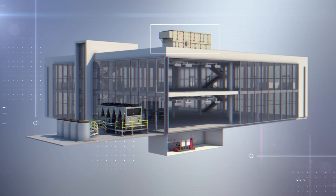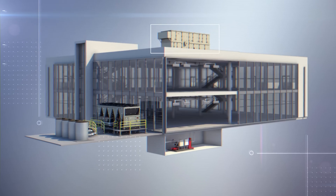Energy is recovered throughout the system — in the outdoor air conditioning, in the zones, and in the chiller plant.